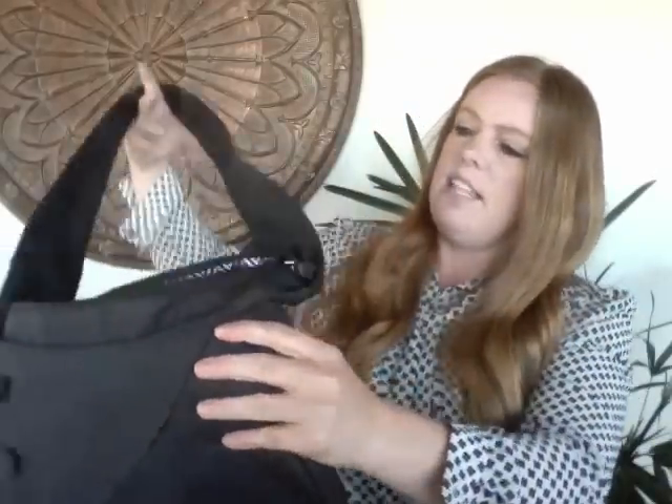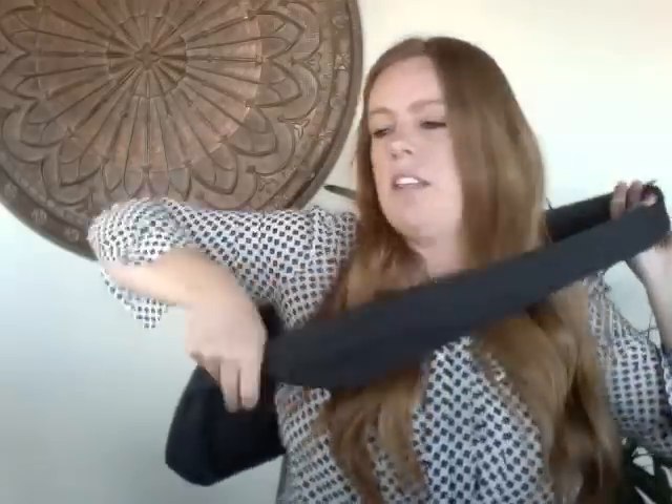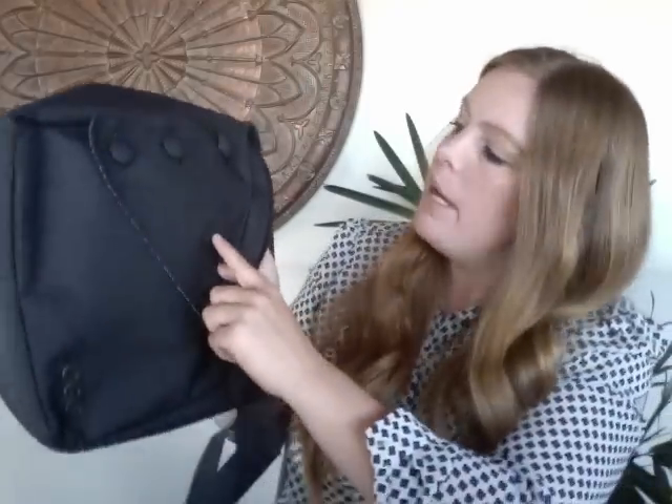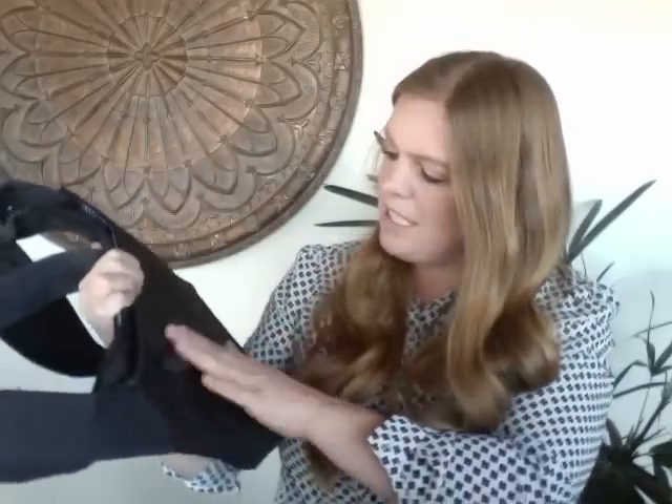This one is an Ogeo — a cute little crossbody travel style bag. I really like the button detail. There appeared to be a whitish-grayish mark on it — almost looked like a bird attack — and I'm working on cleaning it. It's coming off a bit, so I'm hoping to get about $20 for it.